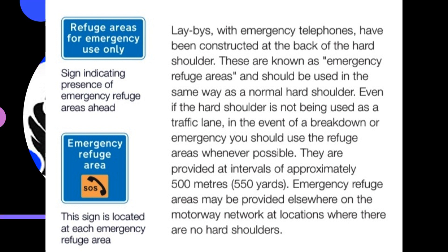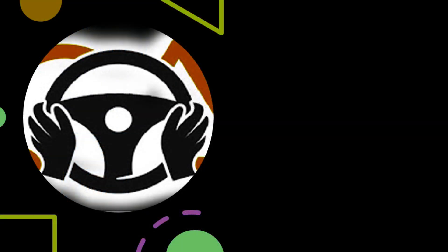A sign indicates the presence of emergency refuge areas ahead, and a further sign is located at each emergency refuge area. Each lane, including the hard shoulder, has overhead signals and signs. Before the hard shoulder is made available to traffic, a speed limit will be applied to the main carriageway — this will be the same for all lanes and will usually be 50 miles per hour. The speed limit shown over each lane will be in a red ring with no signals, and there will be a red cross above the hard shoulder to indicate that it is closed.